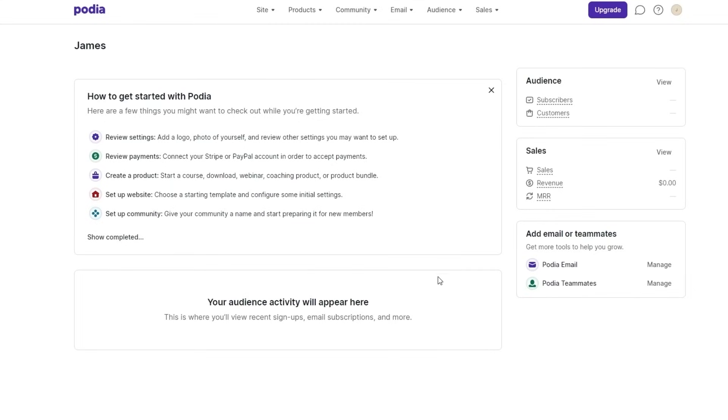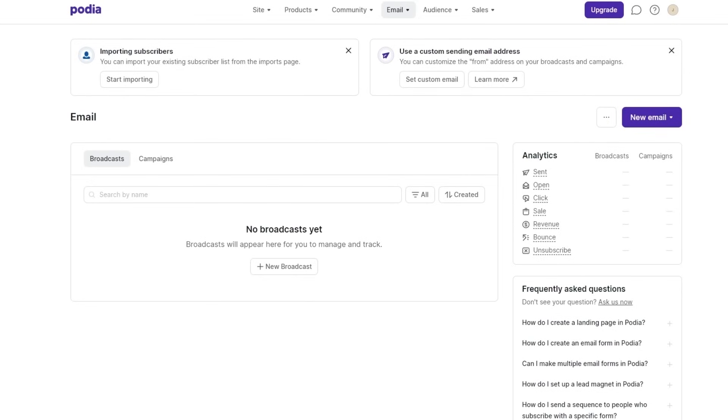So we'll come over here onto email and click on broadcasts. Over here you can see the analytics — how many emails you've sent, how many have been opened, how many clicks you've gotten, how many sales you've made, how much revenue you've generated, how many bounces you've had, and how many people have unsubscribed. You can click to see all those numbers.